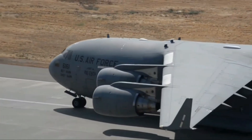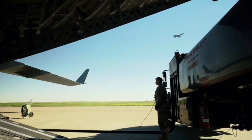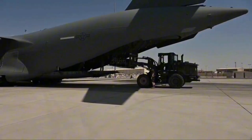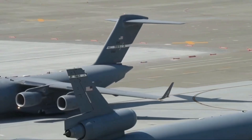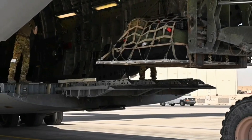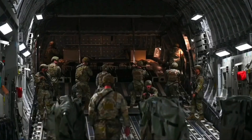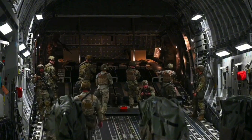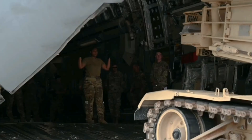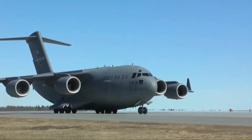As the engines roar and the landing gear lifts, the C-17 Globemaster III continues to carry not just cargo, but the very mission of global stability and rapid response. From battlefields to disaster zones, it has proven to be an indispensable lifeline for the U.S. military and its allies. Its legacy is written not only in military success, but in lives saved and missions accomplished across continents. The C-17 isn't just a plane — it's a symbol of global reach, unyielding strength, and unmatched reliability in the skies.